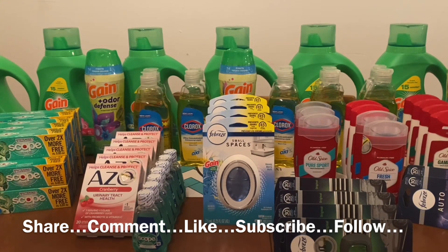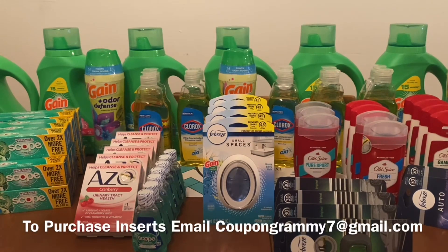Ranch Fam, any comments or any questions, please leave them down below, or you can send me an email. Our email address is in the description box of every video that we upload. Please give this video a big thumbs up, share it with family and friends, so we can all benefit from these savings.